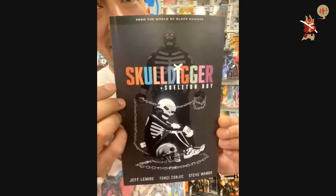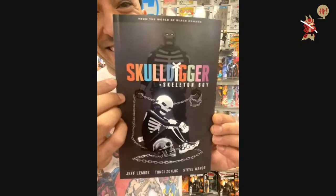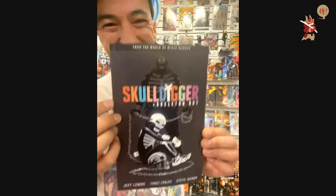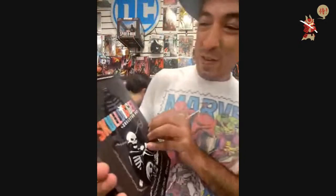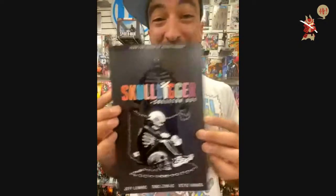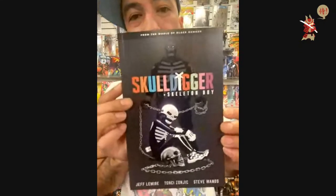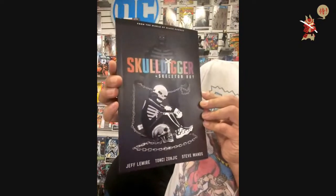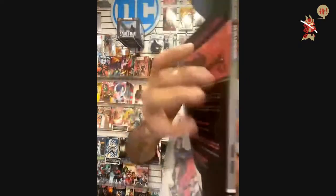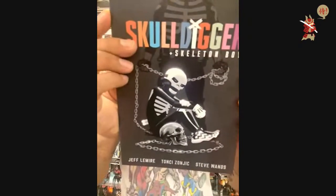You guys know I don't like Star Wars — or maybe you didn't know, but I don't. So I have the Four-Lom — I have no idea what that is. From Dark Horse, I have a nice trade paperback: this is Skulldigger and Skeleton Boy.